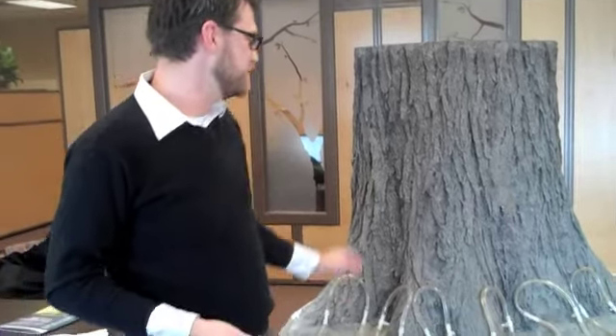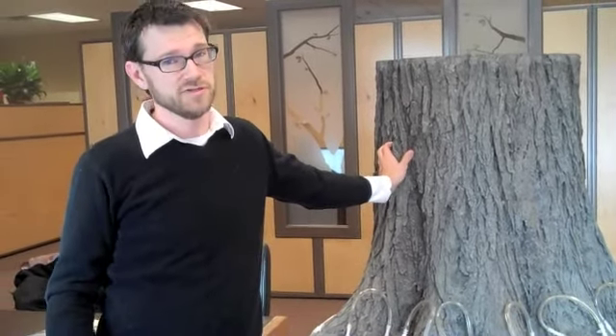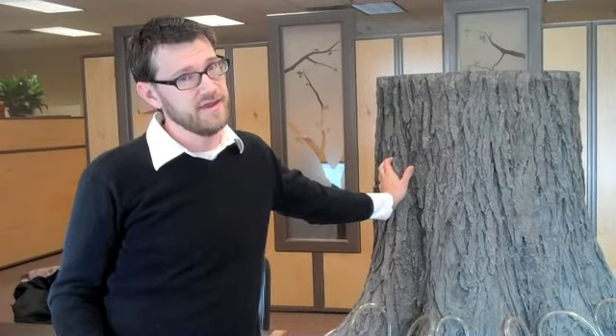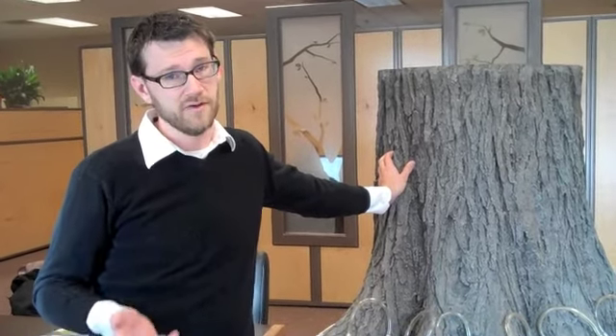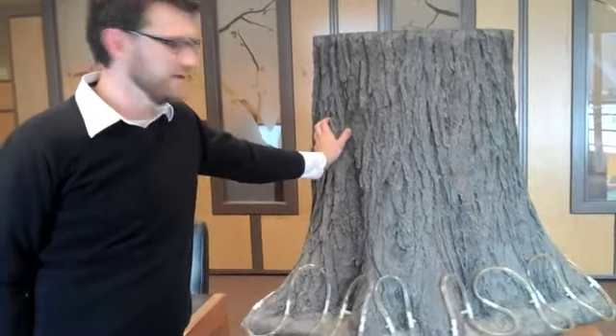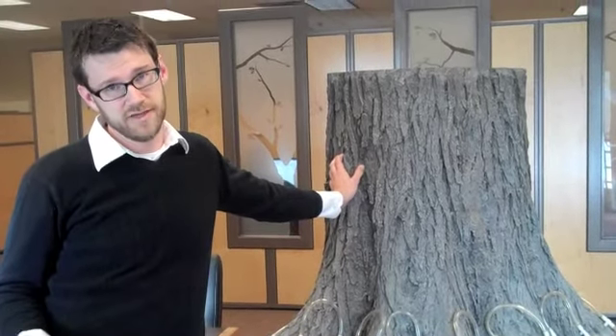It is a disease that's best managed preventatively. We do have a few diseases in trees that we can actually treat after a tree gets it. Dutch Elm Disease can be managed after the tree gets it, but it's a heck of a lot harder and more expensive, and the success rate goes down quite a bit. We definitely recommend that if people have a valuable tree, they protect it before it gets the disease.